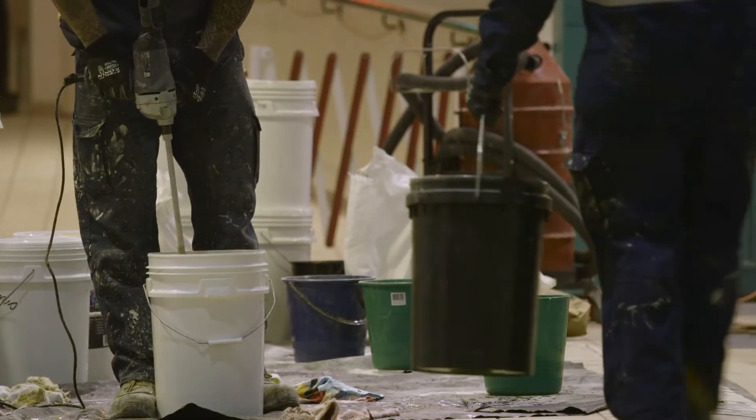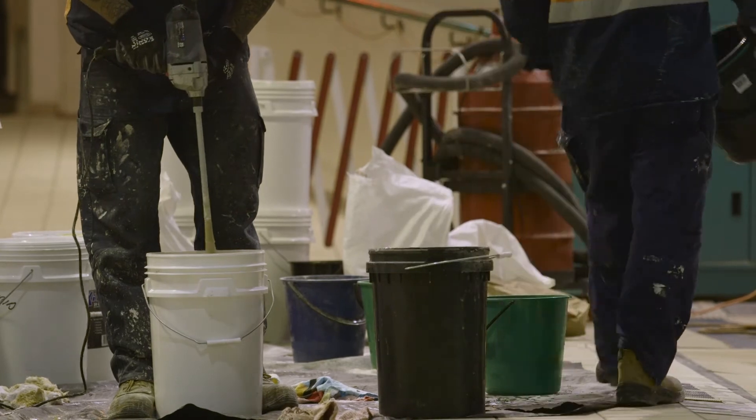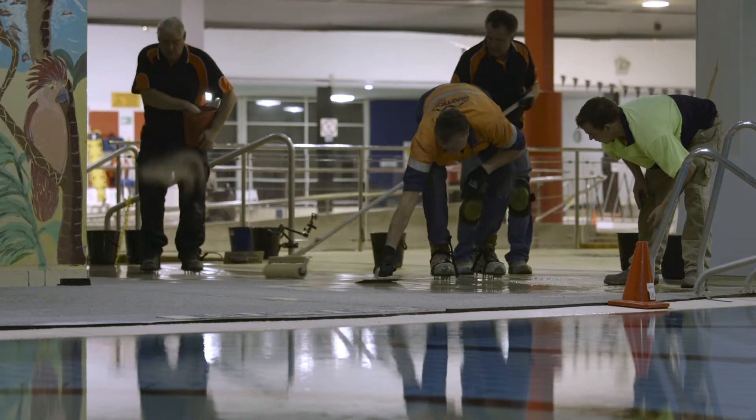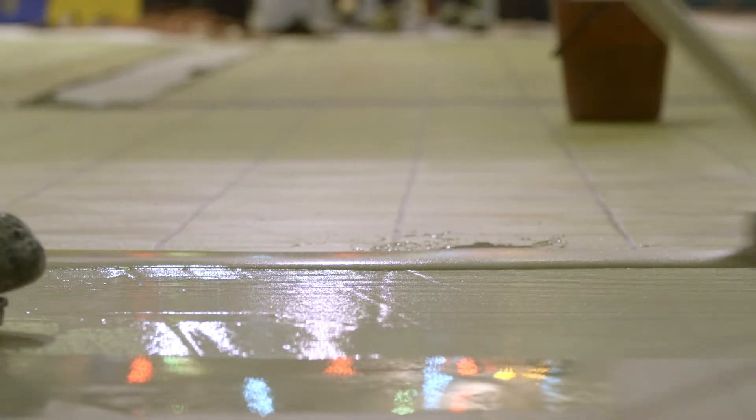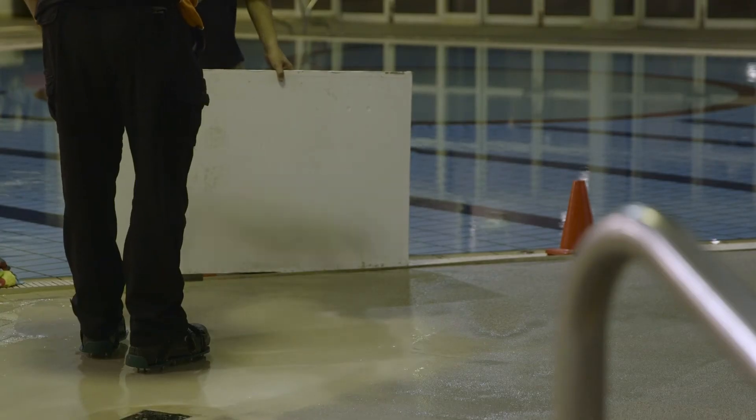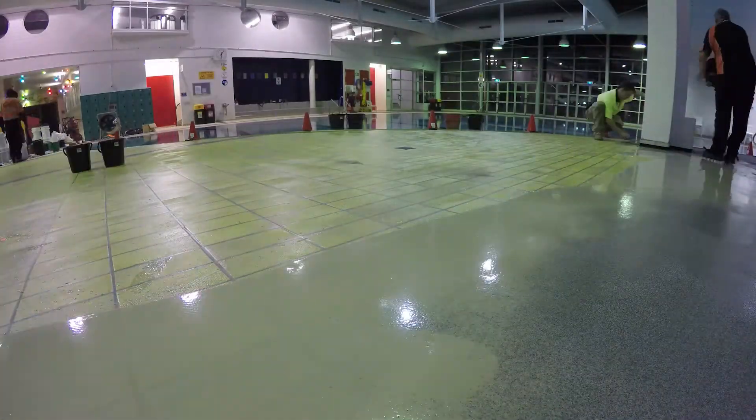We really believe at Mattioli you need a solid partnership with your supplier. The first night, throughout the night, they were there on hand to answer any questions and queries while our team were actually resurfacing the pool. So it was fantastic to have that support and also back-to-back warranties.